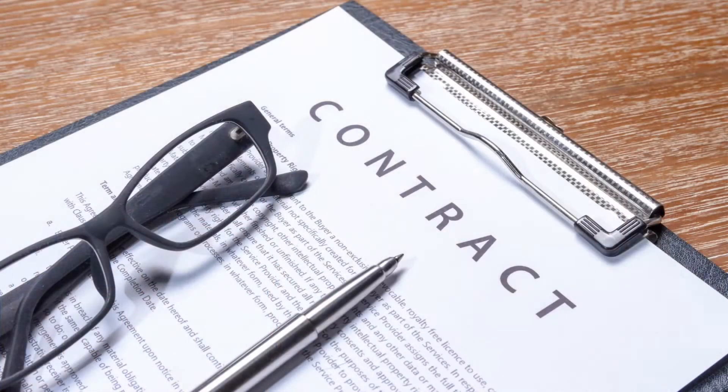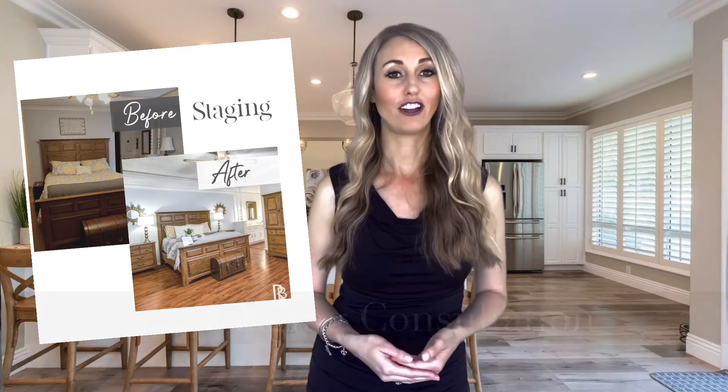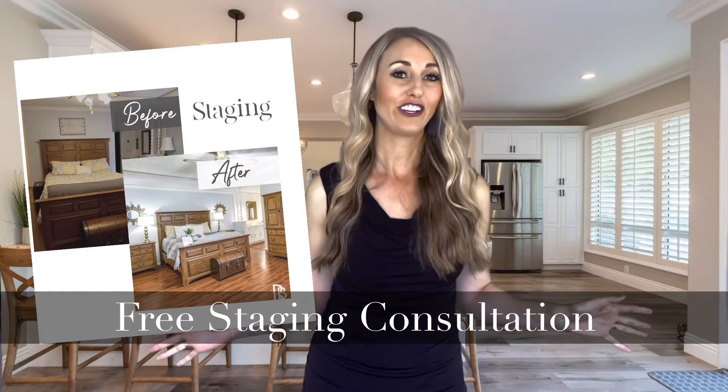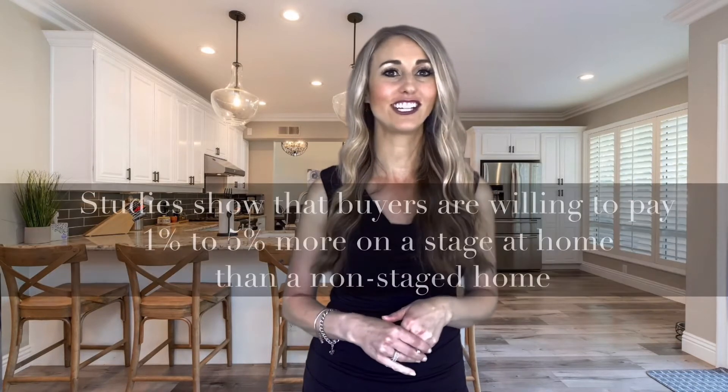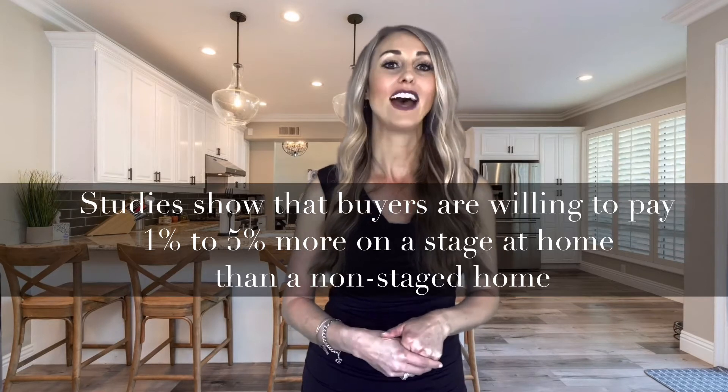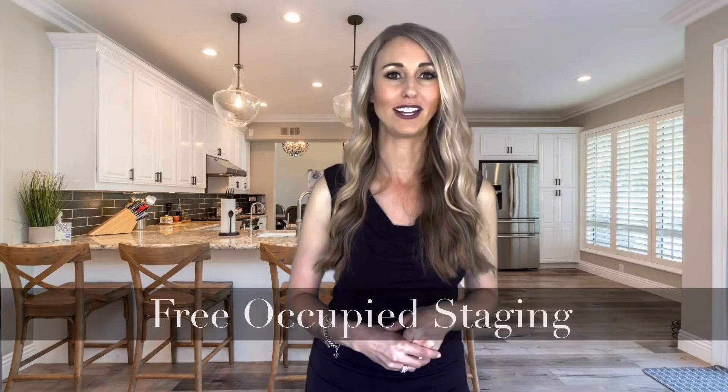Prior to actually listing your home with me, I give you a contract to sign. Once I have an executed contract, I will then schedule an appointment with my stager to come over and give you a recommendation on what you need to do to enhance the appearance of your home to get the maximum return on your investment. And don't worry, there's no additional cost for you for this service — I cover it. It's essential because research shows a strong correlation between professional home staging and the amount of money you will make on your home, as well as how quickly your home will sell. I also offer free occupied staging of your home.